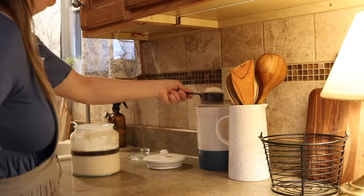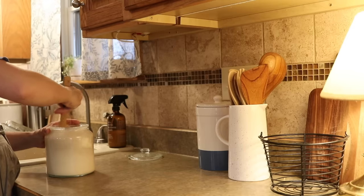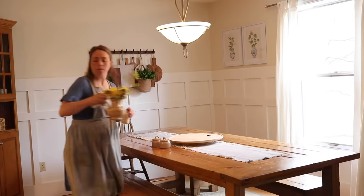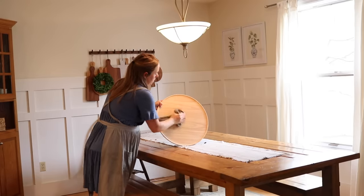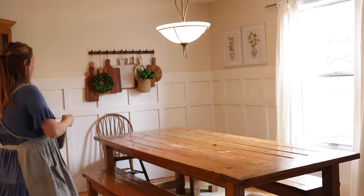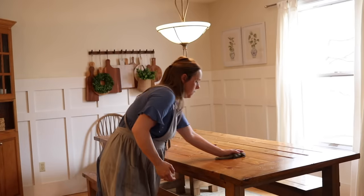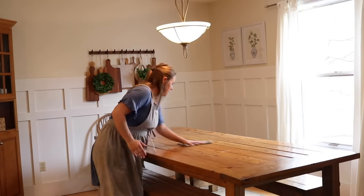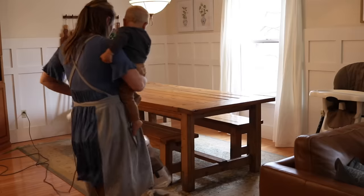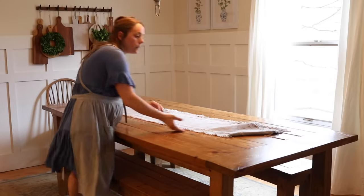I'm also feeding my sourdough starter. You saw before I fed it that it had a black film on the top — that is totally fine. I always give people starter and then they're like 'oh I killed it, I need more,' but the black stuff on top just means that your sourdough is hungry. I just pulled mine out of the fridge after probably a few days, fed it, and it will perk right up — it's definitely not bad, it's totally fine. I fed my starter because I'm going to be making sourdough pizzas later, so I wanted to get it lively before I work on those crusts.